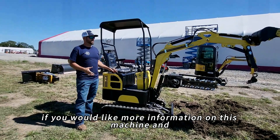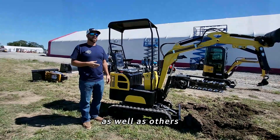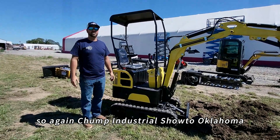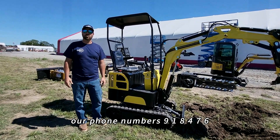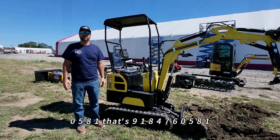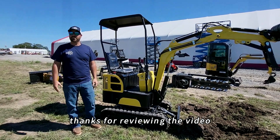If you would like more information on this machine and to follow our future videos on this machine as well as others, go to our Chup Industrial Facebook page where we will have YouTube videos and more information. Chup Industrial, Spavinaw, Oklahoma. Our phone number is 918-476-0581 — that's 918-476-0581. Feel free to call us if you have any questions and we'd love to help you out. Thanks for viewing the video.